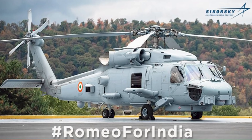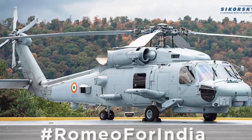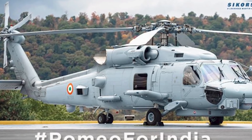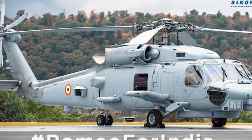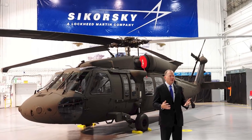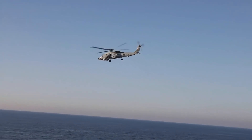Lockheed Martin unveils the Indian Navy's lethal Romeo anti-submarine warfare helicopter. Lockheed Martin shared the first photo of the MH-60 Romeo multi-role helicopter for the Indian Navy in Indian colors. In May, Sikorsky, a subsidiary of Lockheed Martin, signed a contract to build the MH-60R for the Indian Navy.